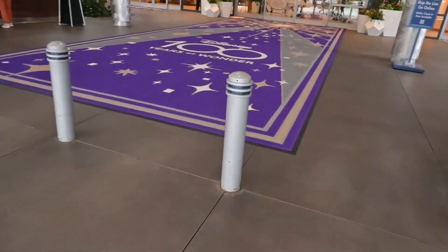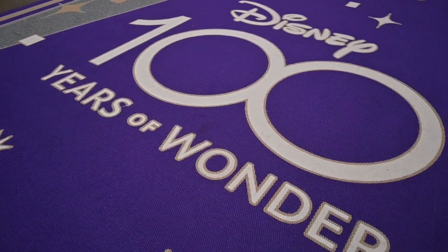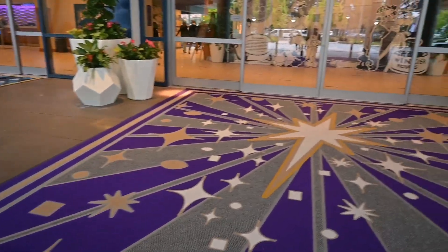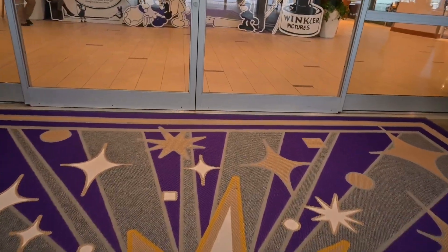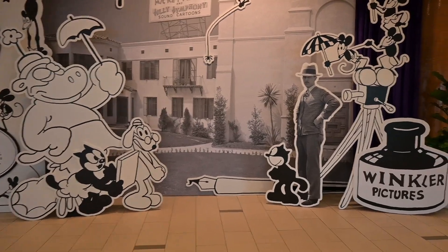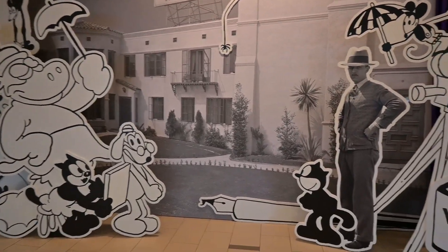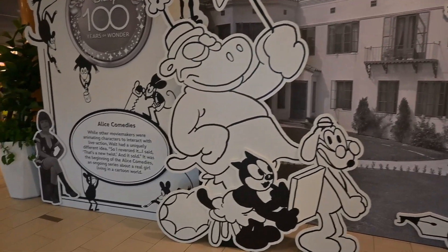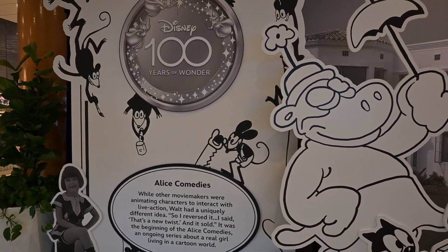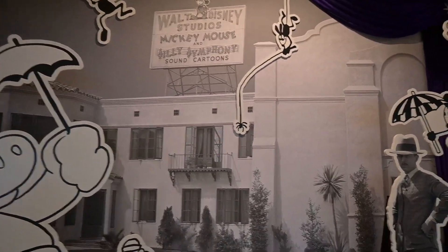Right off the bat you are welcomed by this wonderful Disney 100 Years of Wonder carpet. You've got bell service and concierge when you come in as well. For the 100 years they've added this great backdrop highlighting the history of the hundred years of this wonderful company, starting with the Alice Comedies from Walt Disney.